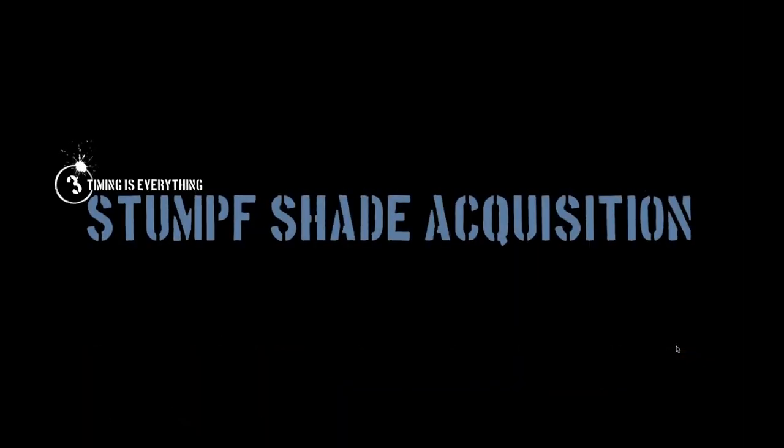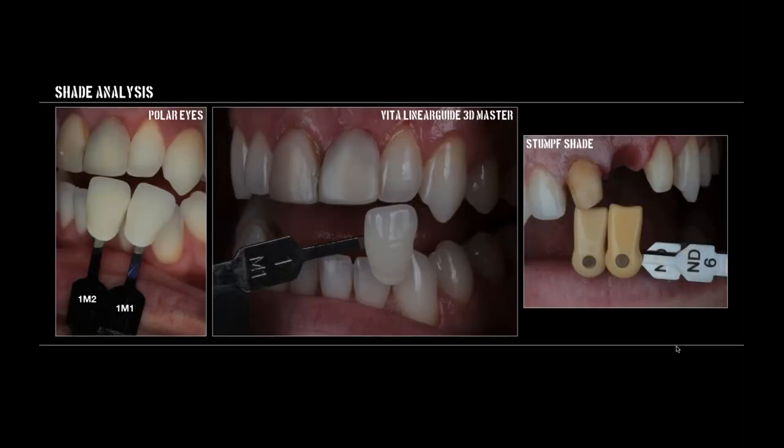That brings me to tip number three: timing is everything in stump shade acquisition. It's amazing how many times I go out to talk to people and get the question 'What's a stump shade?' In this age of minimally invasive preparations — two-tenths, three-tenths of a millimeter veneers — how are you really getting those to look great without getting the underlying tooth color just right? I always do my stump shades at 72 hours post-op. I rarely ever do my stump shade at the time of the appointment, because enamel and dentin dehydrate. You should take shade photos before you begin prepping, because the teeth dehydrate during the procedure.